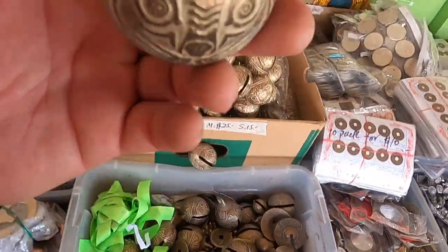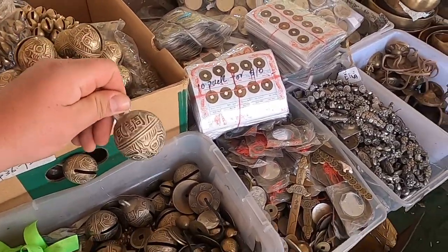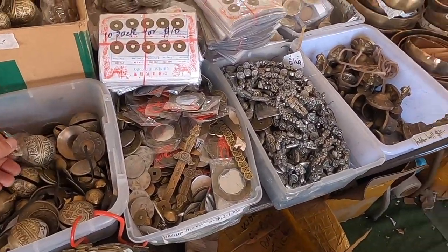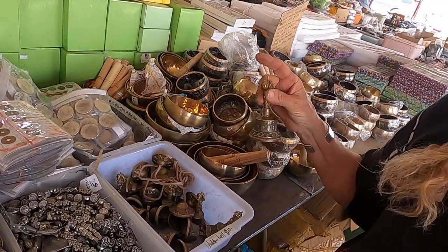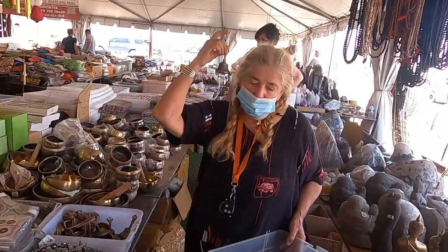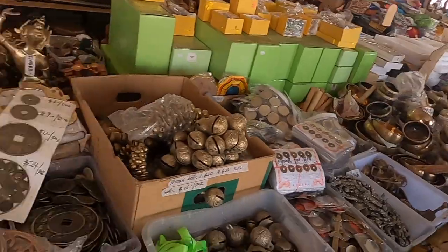These are pretty freshly cast - these bells. I like this one. Hear that? Oh man. Sold.